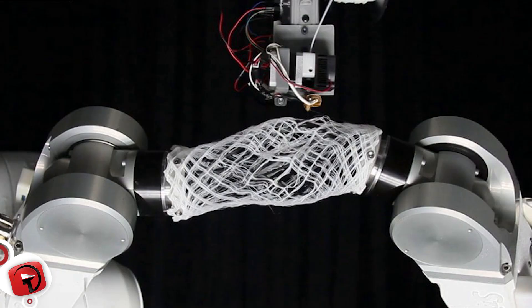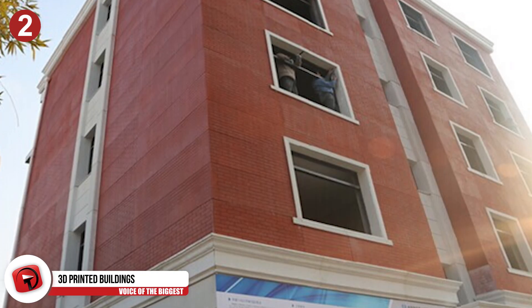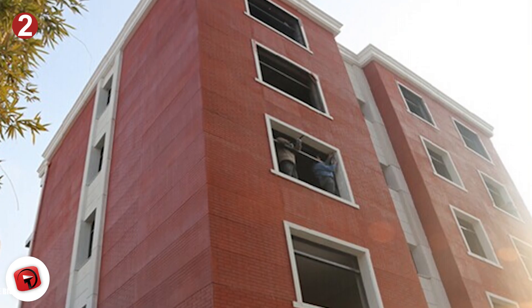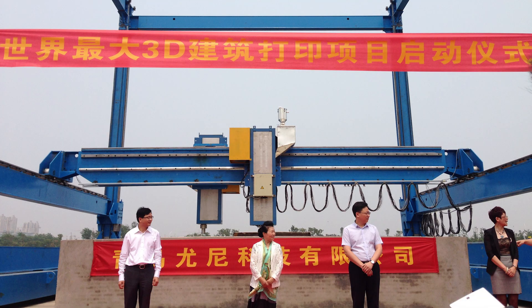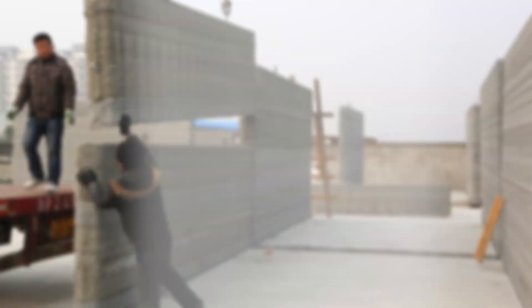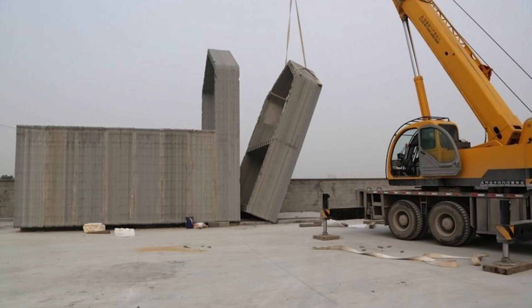When you think about 3D printing, you usually imagine printing little gadgets, life hacks, and small things that make your life easier. But if you take that to its logical conclusion, you might wonder if we'll ever have 3D-printed buildings and housing. Well, we do — and they were printed and constructed by Winsun in China. These buildings were constructed from parts entirely made with a specially developed 3D-printing technology, including the plumbing, wiring, and entire foundation.